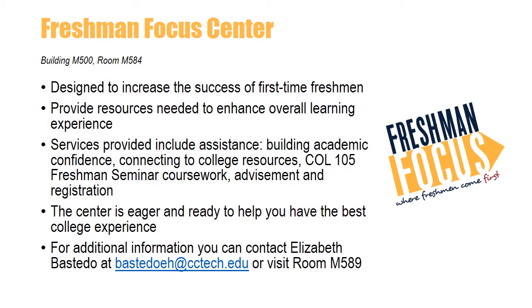The Freshman Focus Center is a center designed to increase the success of first-time freshman students and provide them with the resources needed to enhance their overall learning experience. Services provided include assistance with building academic competence, connecting to college resources, College 105 Freshman Seminar coursework, and advisement and registration. Located in Building M500, Room 584, the Freshman Advisors and the Freshman Focus Center are eager and ready to help you have the best college experience. For additional information, you can contact Elizabeth Bastido at bastidoeh@cctech.edu or visit Room 589.